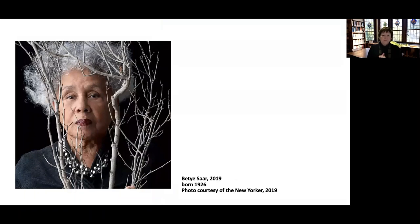Here's a picture of Betye Saar. She was born in 1926, so she's 95 years old and she is still active. She had a major retrospective right before the pandemic. She has two daughters, Leslie and Allison, who are both artists as well. And she's always been a strong supporter of women of color, women artists, and getting more women representation in museums.